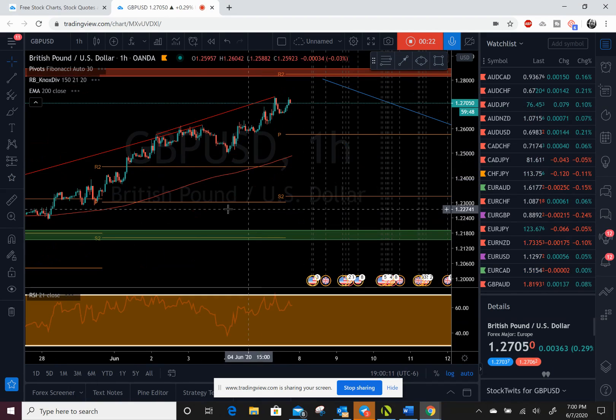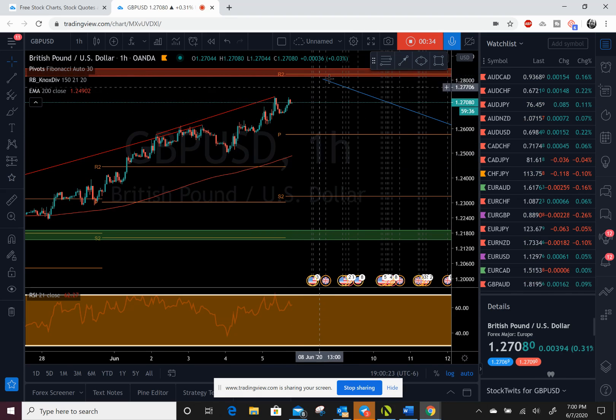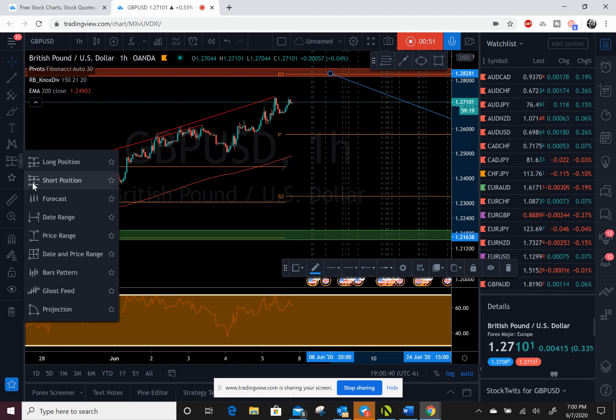I'm starting to see a double top forming. If we drop down to a smaller time frame, we've got lots of divergence — looks like we're starting a double top right now. I think we're probably going to just hit this pivot, maybe the 200-period moving average. I do think price is eventually going to jump up to pre-COVID support levels and confirm this resistance level, and eventually get a big-time reversal from there.